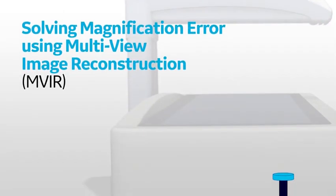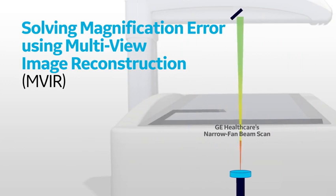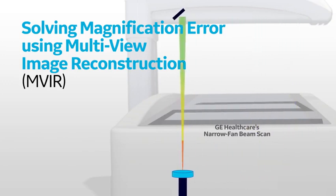To address the issue of magnification errors, the patented narrow fan beam scan technology in DEXA bone densitometers from GE Healthcare makes multiple transverse sweeps across the site of interest.